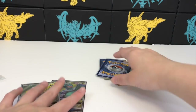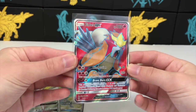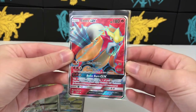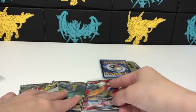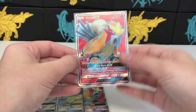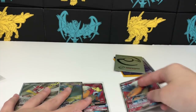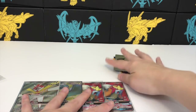Next up we have an Entei GX full art — very nice. One of the least expensive full arts from Shining Legends but still beautiful. Oh snap, another Entei GX — so we've got a duplicate. Just be careful on there; use PayPal goods and services.